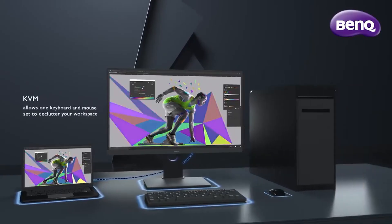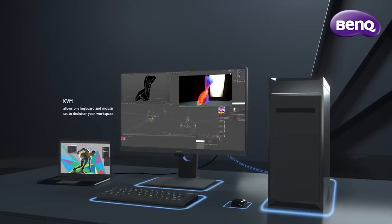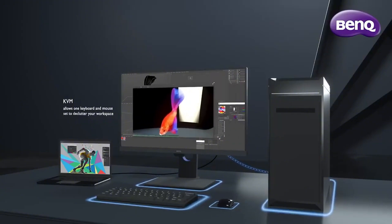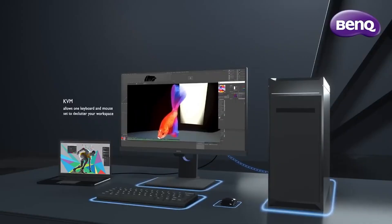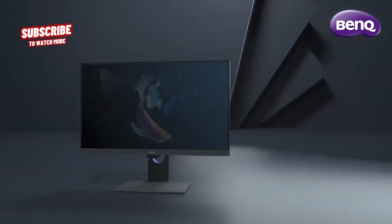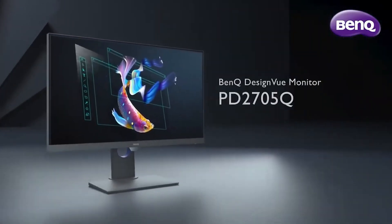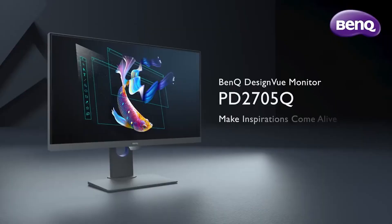You can optimize your workspace with KVM switch, hotkey puck, and dual view features. The ergonomic design and integrated speakers support your professional workflow. This monitor doesn't just display colors — it reproduces them with scientific precision, making it essential for photographers, designers, and anyone who demands color perfection in their work.